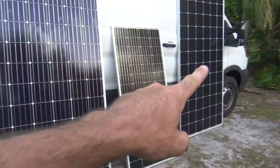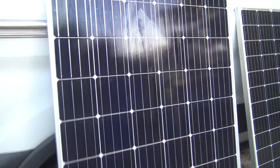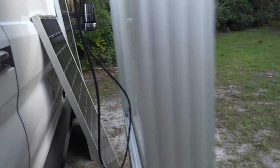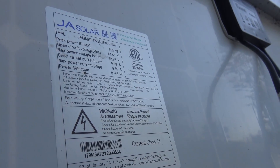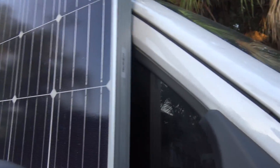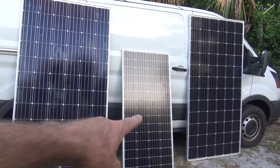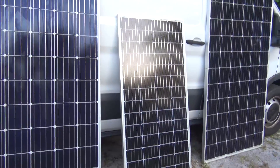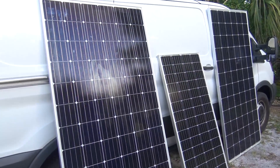These are 36-volt solar panels by JA Solar — 36 volt, 355 watts, roughly 9.16 amps. I paid $120 each for two of them off Facebook Marketplace. Facebook Marketplace is the place to get used solar panels — they're plentiful up there. So that's over 710 watts in full sunlight from those two panels. This third one is a new panel from Amazon — 175 watts at roughly 10 amps but it's a 12-volt panel.